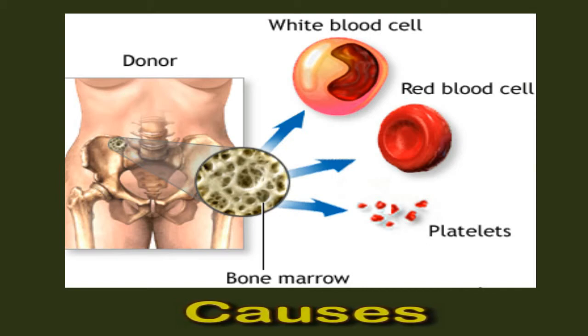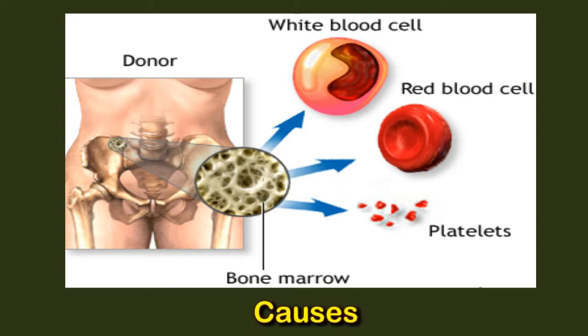Certain respiratory illnesses such as whooping cough or tuberculosis may also cause white blood cell levels to increase. In some cases, all white blood cells are affected. However, some people have a specific disease in which only one type of white blood cell is affected. If levels of one particular type increase, this may be due to a specific trigger.